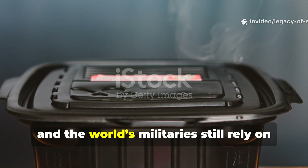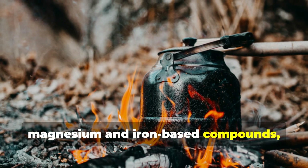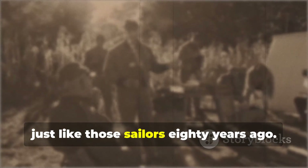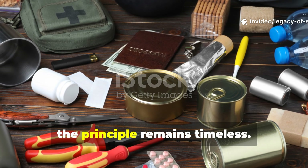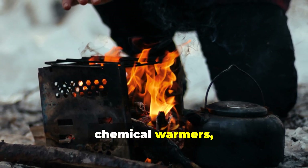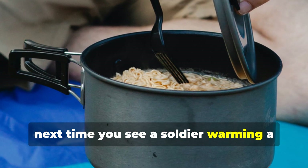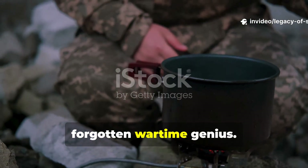Fast forward to today and the world's militaries still rely on heat-without-fire systems. Flameless ration heaters now use magnesium and iron-based compounds, producing heat when water triggers a similar reaction. Soldiers can eat hot meals in the field without revealing their location, just like those sailors 80 years ago. And in the world of prepping and survival, the principle remains timeless. Modern emergency kits often include self-heating food packs, chemical warmers, or exothermic heat packs — all descendants of that humble World War II stove. So next time you see a soldier warming a meal in a plastic pouch, or use a hand warmer on a winter day, remember you're holding a piece of forgotten wartime genius.